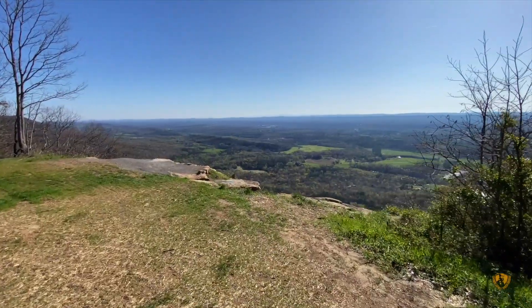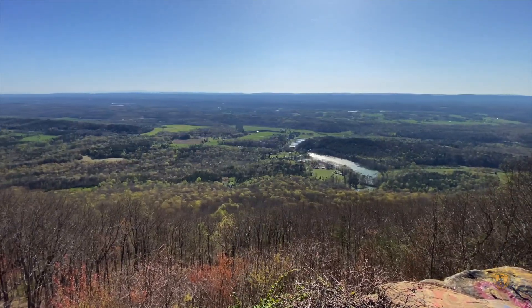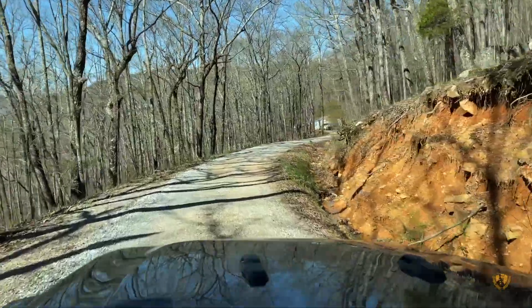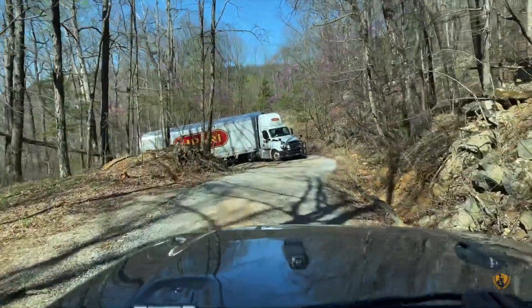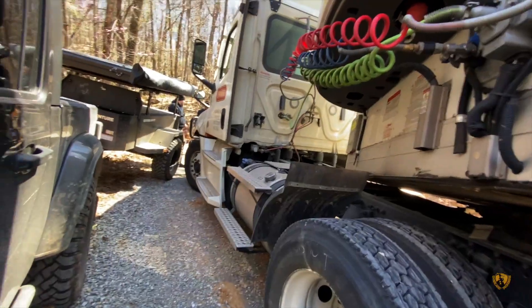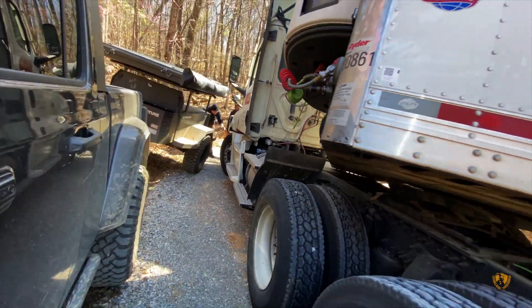Twenty miles down a forestry road coming down the back side of the mountain range, we came across something you just don't see every day. Google had done him wrong — this poor guy had made it past six other switchbacks before getting stuck on this one. We barely made it past. He didn't want help; he was waiting on a wrecker that probably would never come.